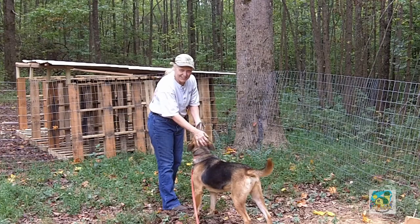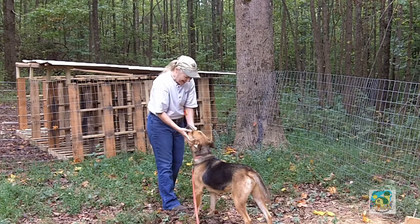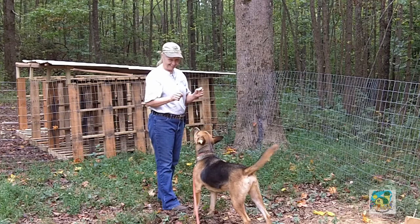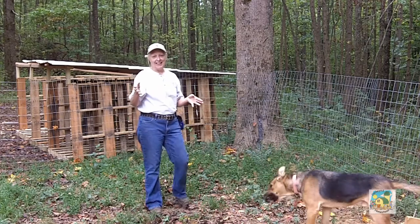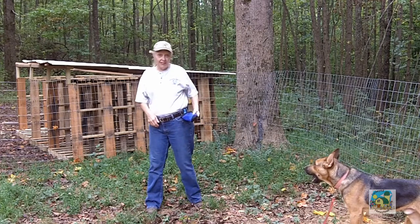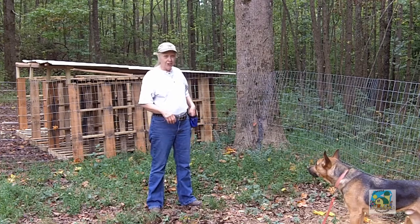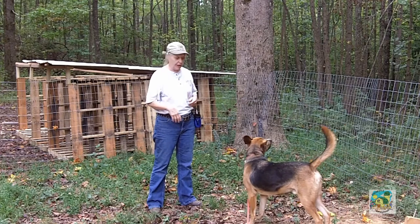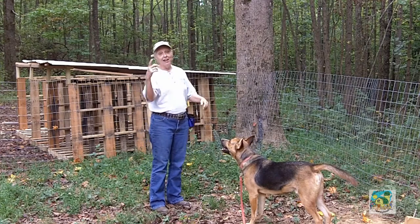Hey, this is Mel with the Cockeyed Homestead and this is the second part of our training. I forgot to add: if you have pockets, put the treats in there — you don't have to have a treat bag. You don't have to have a clicker; you can use your voice saying 'yes' instead.